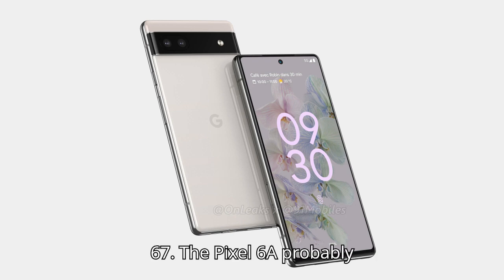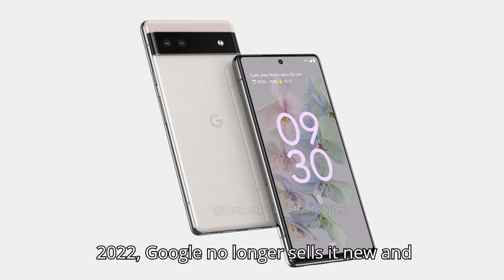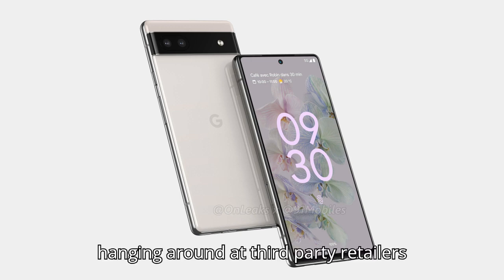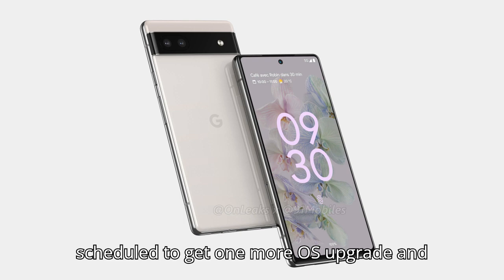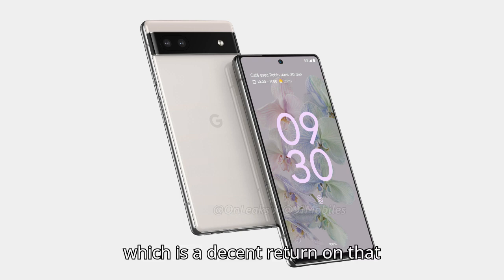The Pixel 6a probably isn't long for this world. It was announced in 2022, Google no longer sells it new, and its successor, the 7a, is due for replacement soon. But the 6a is hanging around at third-party retailers like Amazon, and if you can score one for $300, it's a heck of a deal. It's scheduled to get one more OS upgrade and three more years of security updates, which is a decent return on that investment.